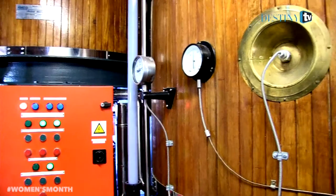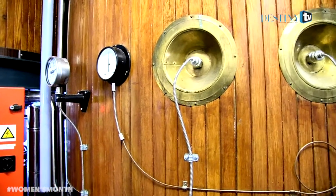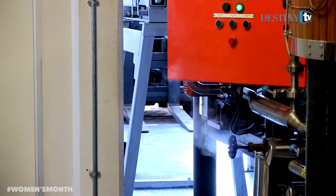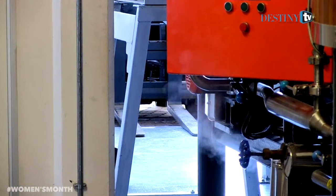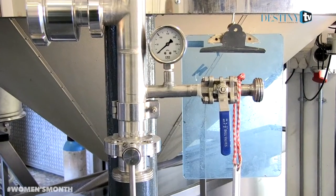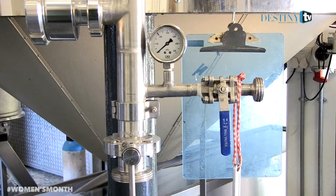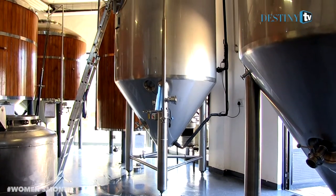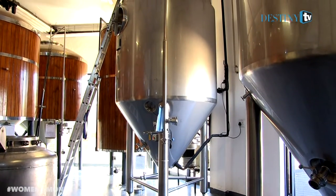We then lauter, which is basically sieving out the liquid from the grain. Then we boil. During the boiling process that's where we add our hops. The hops give you the bitterness. Depending on when you add the hops — if you add them early in the process you get the bitterness, but if you add them later on you get the aroma. We then cool to get the temperature down.